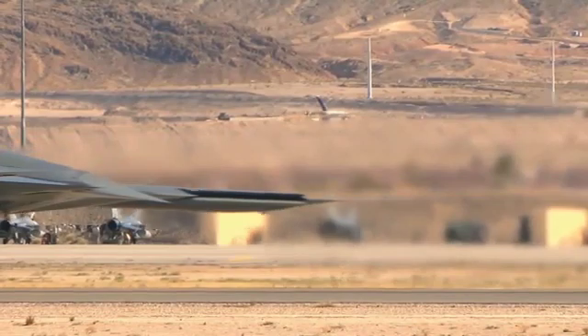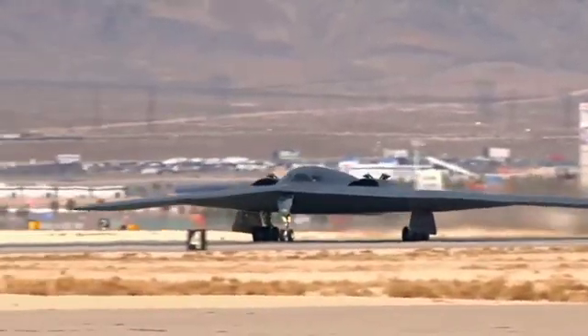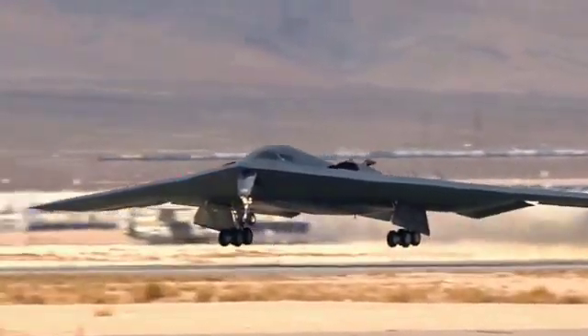The United States Air Force revealed that it expects to purchase at least 100 B-21s for a cost of $600 million per unit.